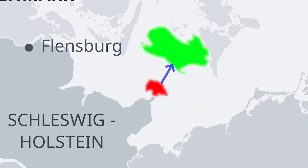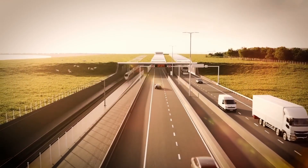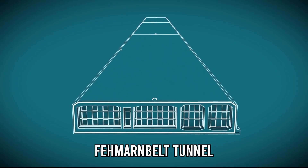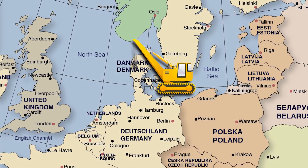Imagine driving from Germany to Denmark, not over a bridge, not by ferry, but under the Baltic Sea. This isn't science fiction — it's the Fehmarn Belt Tunnel, one of the most ambitious infrastructure projects ever built in Europe.